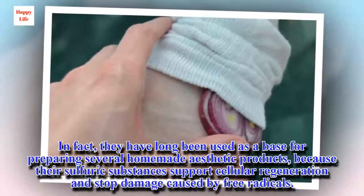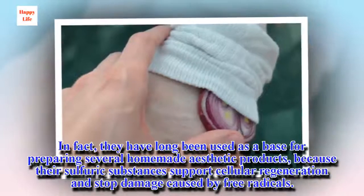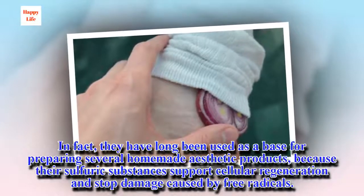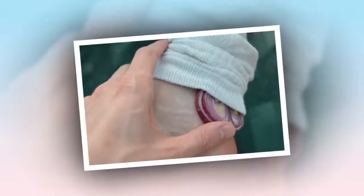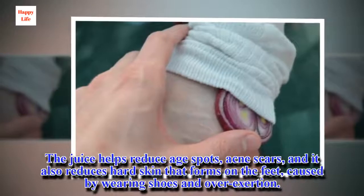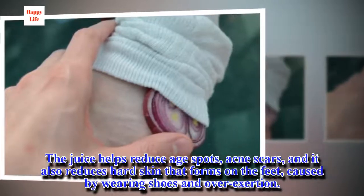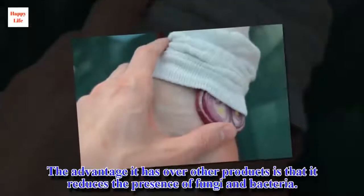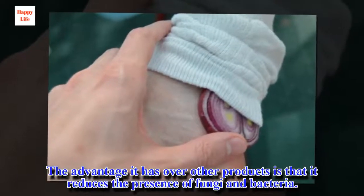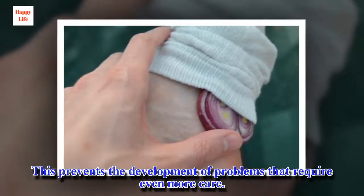In fact, onions have long been used as a base for preparing several homemade aesthetic products, because their sulfuric substances support cellular regeneration and stop damage caused by free radicals. The juice helps reduce age spots, acne scars, and it also reduces hard skin that forms on the feet caused by wearing shoes and overexertion. The advantage it has over other products is that it reduces the presence of fungi and bacteria, which prevents the development of problems that require even more care.